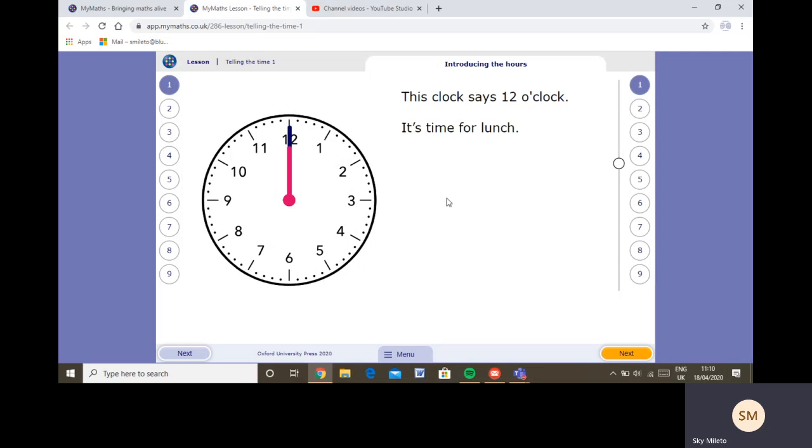Twelve o'clock can also be called midday, or it could be midnight depending on whether it's day or night. It's time for lunch. In a school day we have lunch at twenty past twelve — twenty minutes past twelve. The minute hand goes five, ten, fifteen, twenty, pointing to the four, and the hour hand will be just after the twelve. That's when we have lunch at school, though quite a few of you might have lunch at twelve o'clock at home.